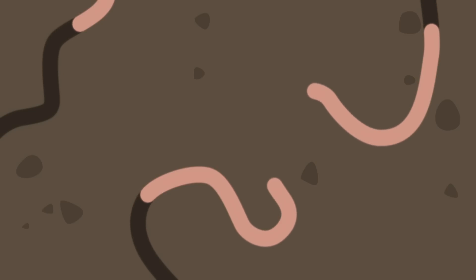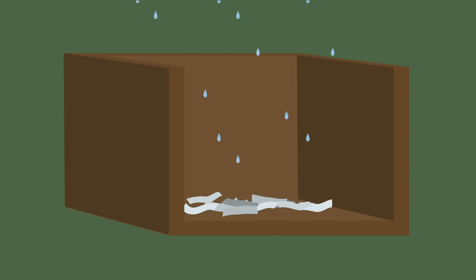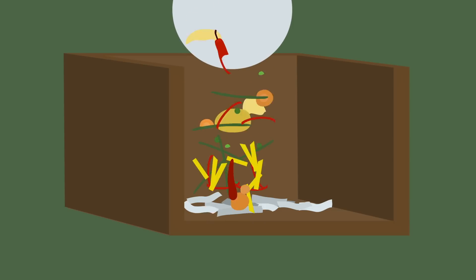Now, your worms might be vermin, but they need a comfortable space to live and work. Some bedding material — either shredded paper or cardboard — some moisture, and of course, food. Namely, your leftovers: slightly decomposed table scraps.